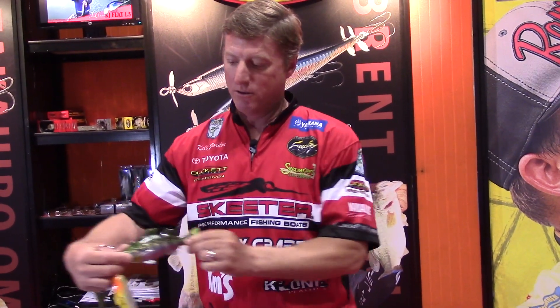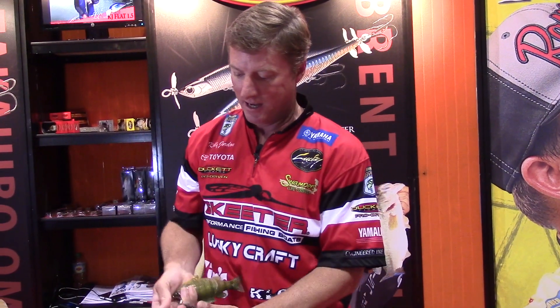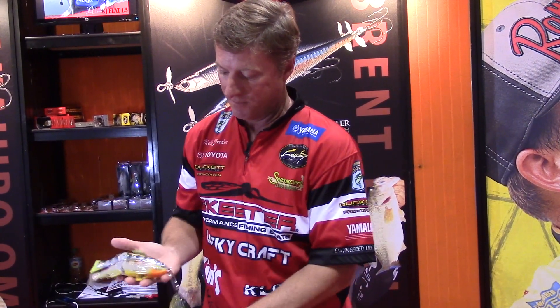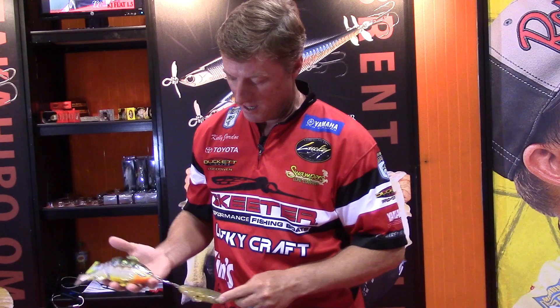It's a single-jointed bait, so it's more of a glide bait. It makes a real wide walking motion — you can do a nice steady retrieve and the bait will swim along and make big turns. It looks very natural; it's amazing the fish this will call up.